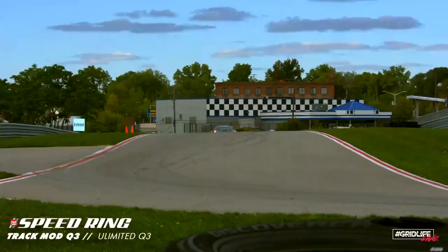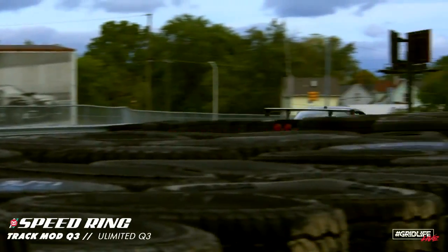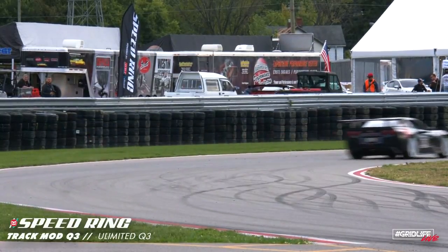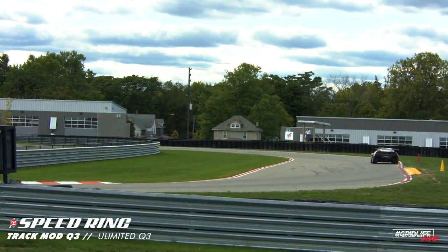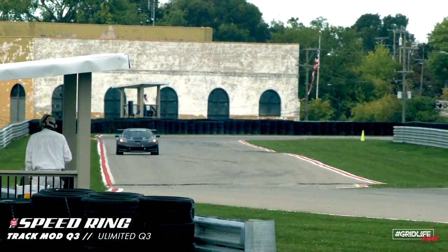Ken Smith there using every bit of track up here at M1 Concourse, looking real good. I think this lap might be pretty quick — seems like he's fallen into a groove. Ken Smith right now 1:11.1, looking to best that. Here comes Ken Smith into turns 9 and 10 — he's moving. Ken Smith: 1:11.2. He ran a 1:11.1 earlier, so pretty consistent there.